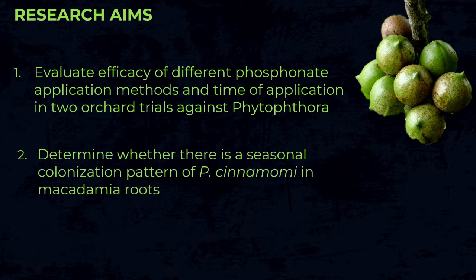Our research aims, funded by SAGA, are to evaluate phosphonate application methods and timing. We have established two orchard trials with the ultimate aim of registering the products, though we will need more trials to facilitate registration. Our second objective is to determine which time of year we find the most Phytophthora cinnamomi in tree roots.